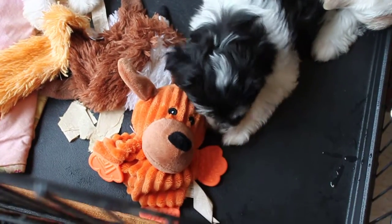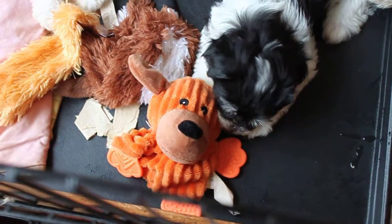Oh my gosh! Wow! Who am I? Is that really me?